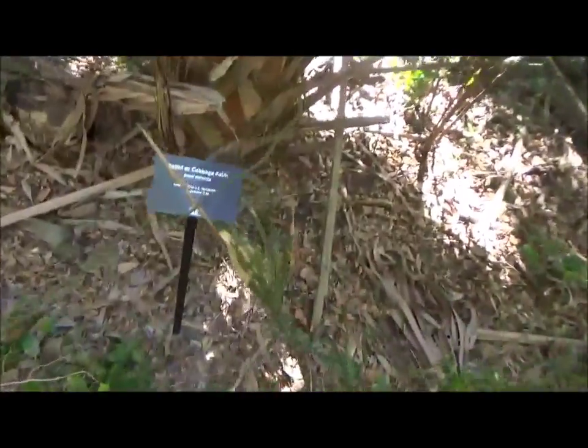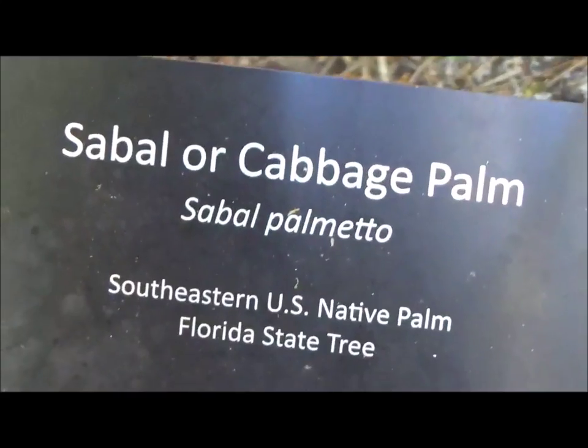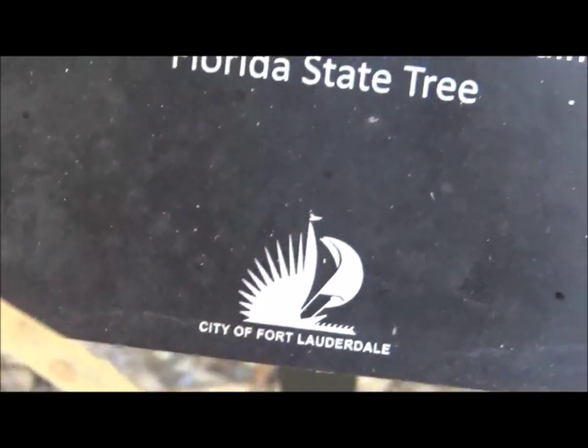Sabal or Cabbage Palm — Southeastern U.S. native palm, Florida State Tree. And it's maintained by the City of Fort Lauderdale.